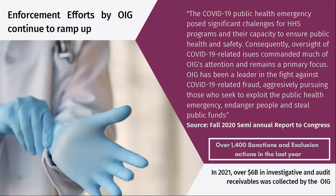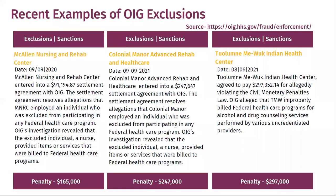If you are working with a provider that may have been sanctioned, the costs — not just the penalties — are extremely significant. Last year alone, there were over 1,400 sanctions and exclusion actions, and that number will continue to go up. Overall, there was over $6 billion in investigative and audit receivables collected by the OIG. They are coming back to making sure that violations don't take place.